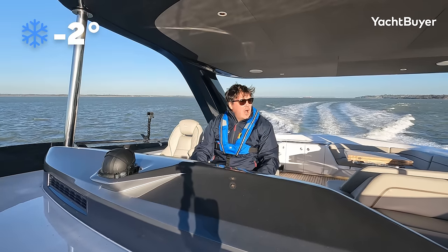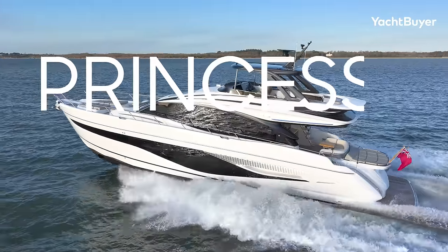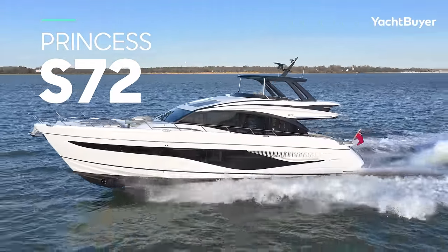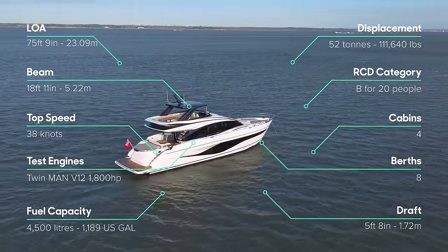It's cold. It's very cold. But I don't care, because underneath me is the Princess S72, and it's one of those boats that appears to defy physics.